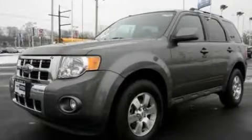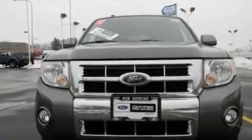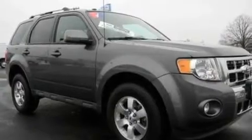This is a certified pre-owned 2010 Ford Escape, functional utility for a modern lifestyle. It has a 3.0 liter 6-cylinder engine and a 6-speed automatic transmission.